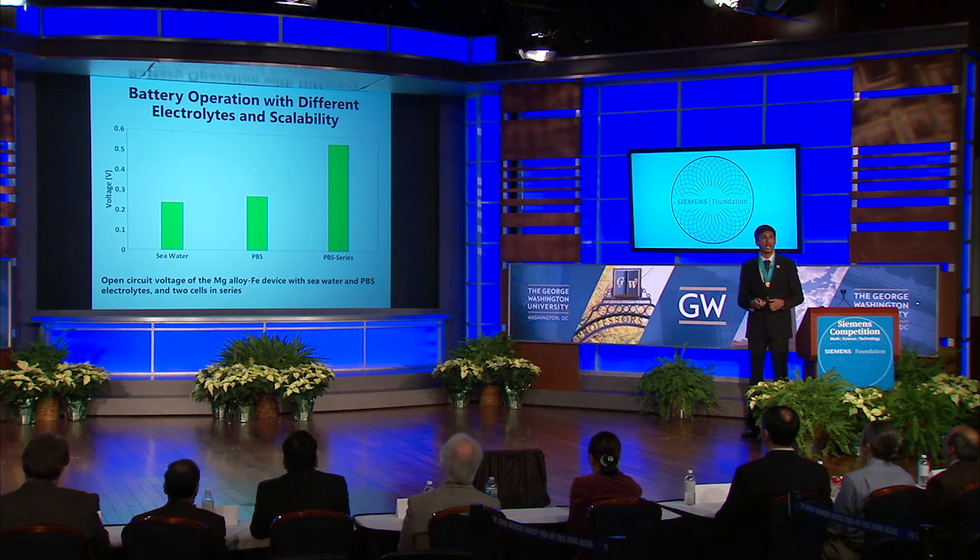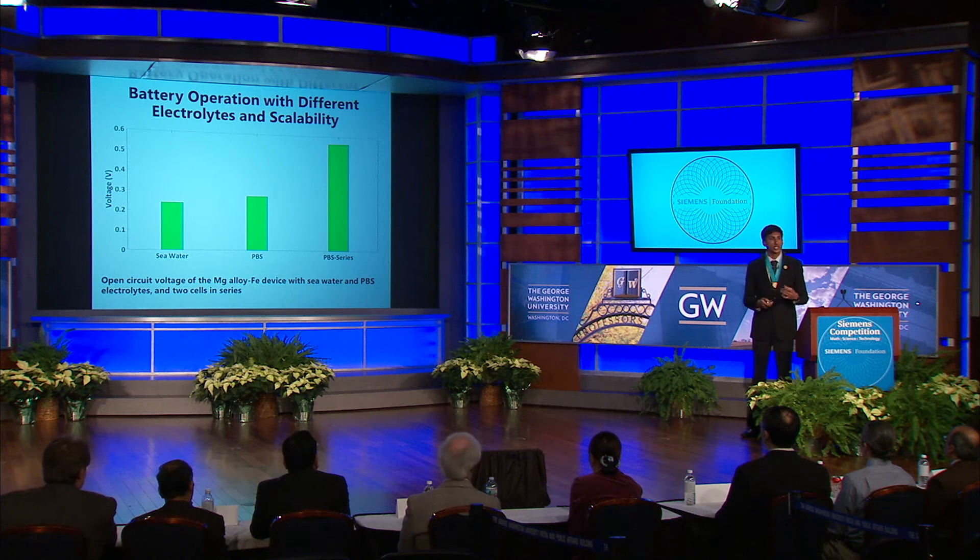I also wanted to test the applicability of the batteries, so I tested using a seawater electrolyte and also two batteries in series in PBS. In the seawater test, the voltage only slightly dropped to 0.24 volts versus 0.28 volts, showing the potential for this technology to be applied in marine situations, such as in the event of an oil spill, where device reclamation is incredibly difficult and biodegradability is key. In the series test, the voltage exactly doubled, indicating that power can be easily scaled if necessary.